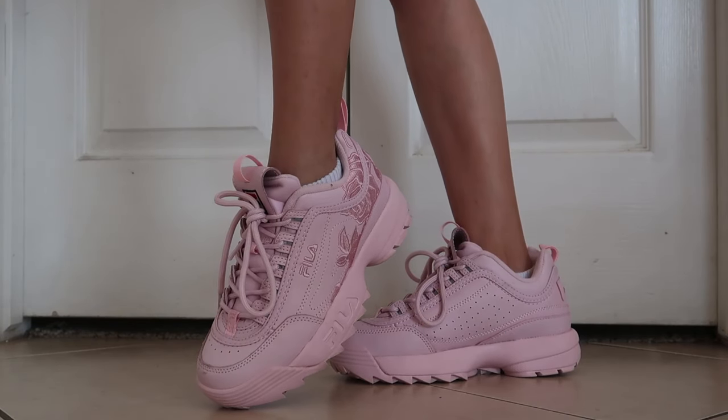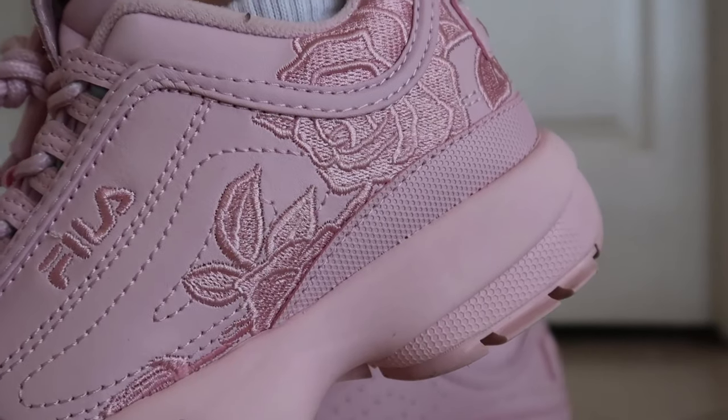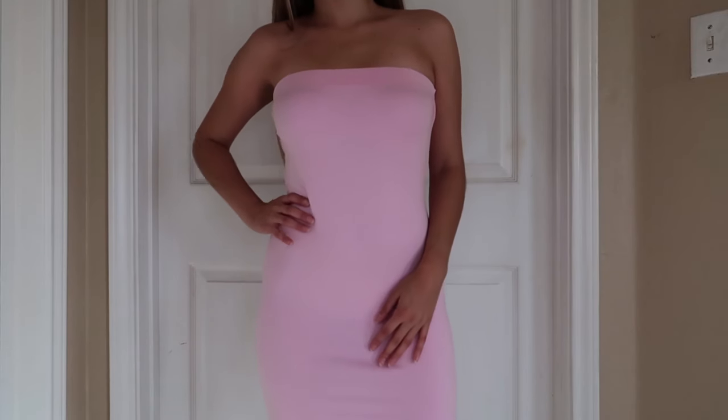I paired this outfit with the eighth item on this list, which are these beautiful Phillip pink rose shoes. These I also immediately fell in love with the first time I saw them, and they don't carry them in my size, but I'm rocking the five.